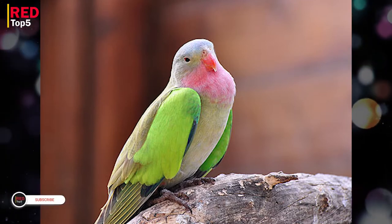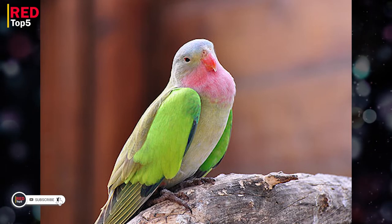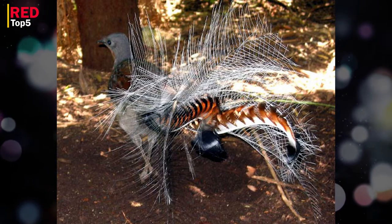Hello and welcome to the Red Top 5 channel. Please subscribe and if this video was interesting for you, press the like button and leave your comments in the comments section. 5 birds with long tails.